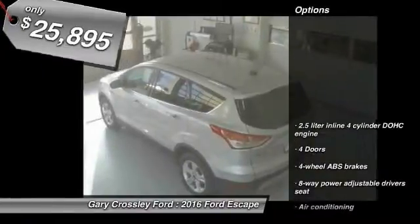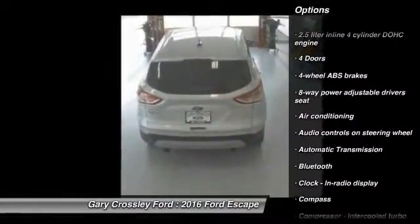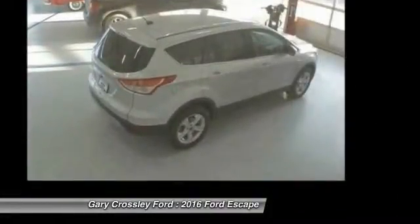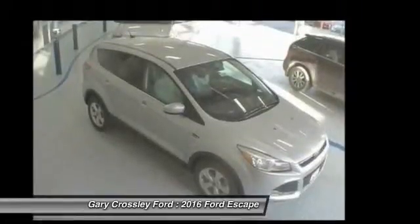Here are some of this vehicle's great options: traction control, Bluetooth, air conditioning, front driver airbag, front wheel drive, automatic transmission, cruise control, fog lamps, compass, passenger airbag.